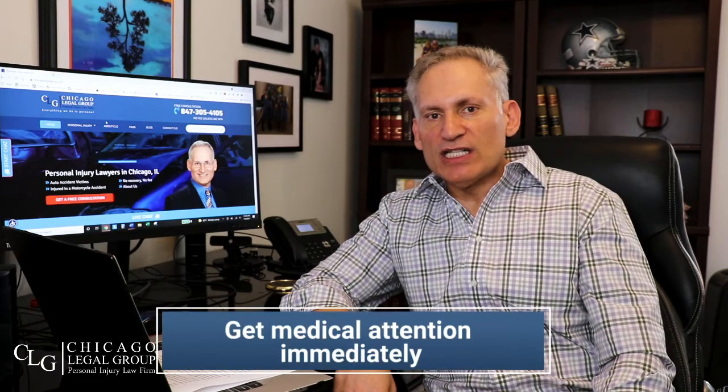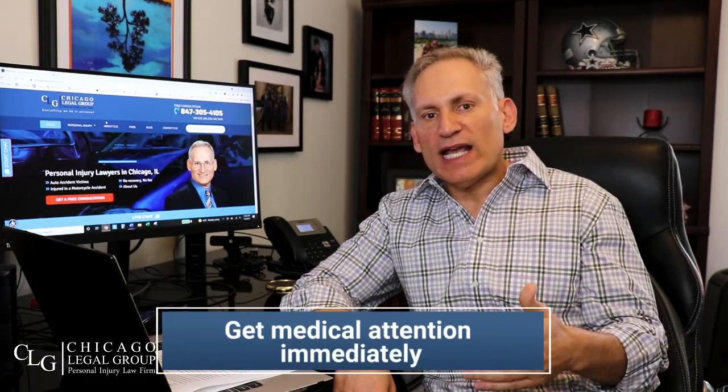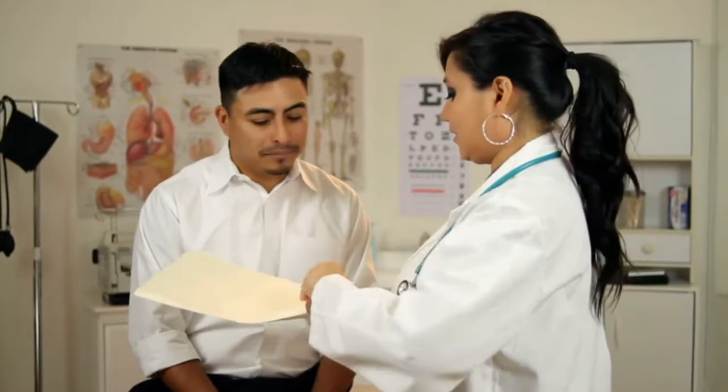Number eight: get medical attention immediately. Don't wait. Don't go home and sit around for three or four days in pain and then decide to go to the doctor — they'll use that against you to argue your injuries weren't caused by the slip-and-fall. When you go to your doctor, make sure you tell them about the slip-and-fall. That's another way to independently and objectively document that your injuries resulted from the accident at that location.